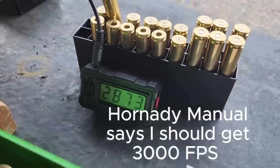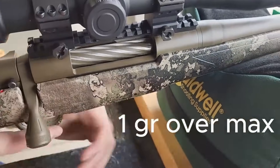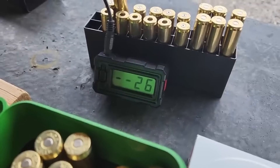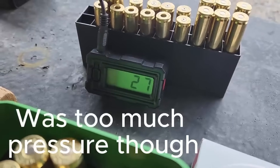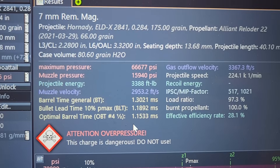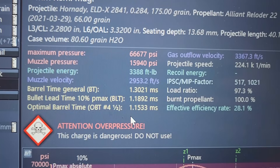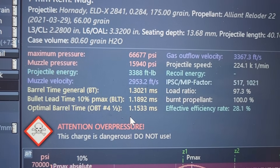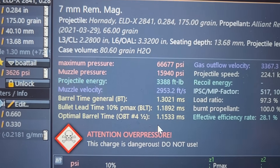2,873... 2,941. That's much better. So GRT was within 12 feet per second of what I actually got in my rifle. At least in my specific 7 PRC, GRT seems to be somewhat close.